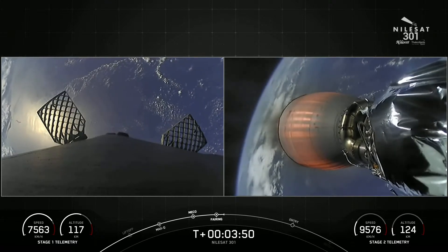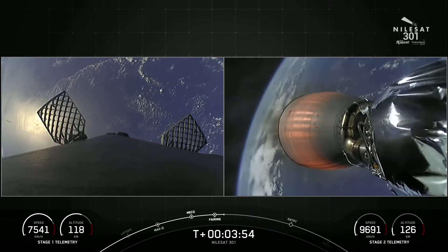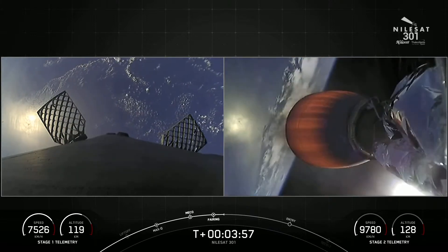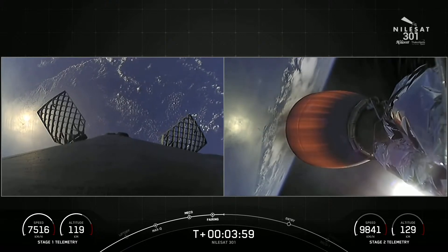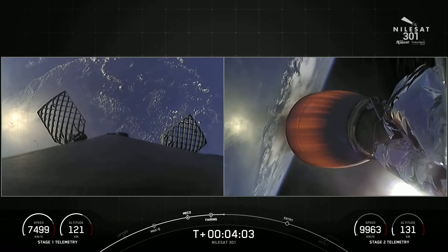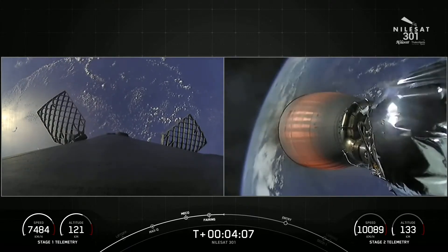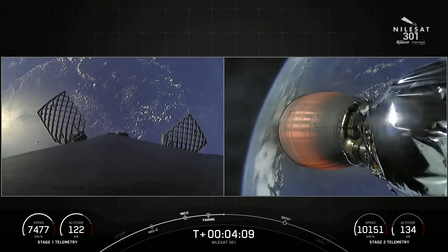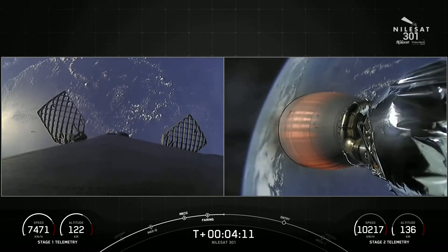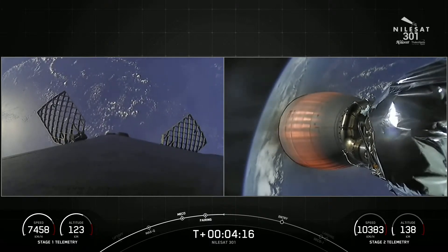For now, we are about four minutes into the mission. Things are looking great. You have a couple of views on screen. On the left-hand side is the view from the top of the first stage looking down — it is making its way back to our drone ship, Just Read the Instructions, which is parked in the Atlantic Ocean. And on the right-hand side is the view of the Merlin vacuum engine. On the opposite side of that engine is the Nilesat 301 satellite.